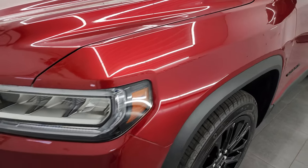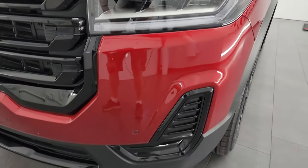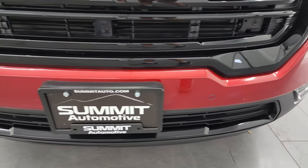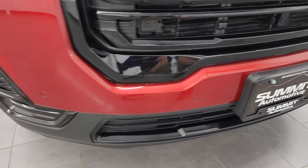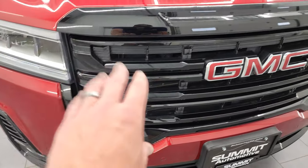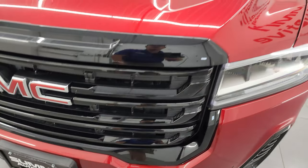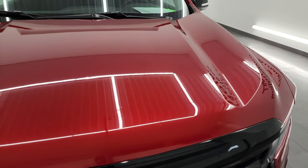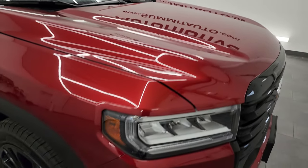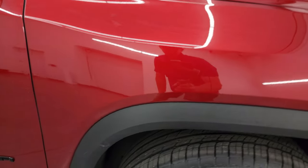Front fender is in fantastic condition. This one does have the LED running lights and headlights — we'll turn all those on at the end of the video so you can see just how bright they are. Front bumper is in great shape; I didn't see any major dents or dings on there. It does have the front bumper parking sensors, and that Elevation package gives you the blacked-out grille as well. The hood is in fantastic condition; I didn't see any major dents or dings on there. And the passenger side front fender is in really nice condition as well.